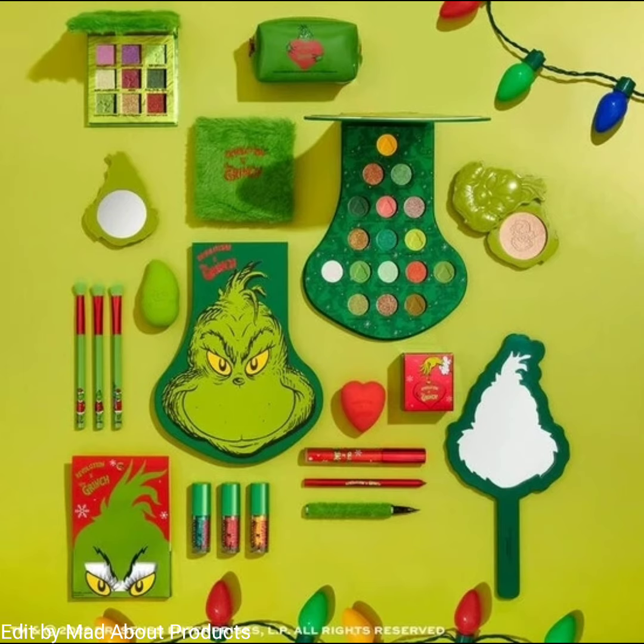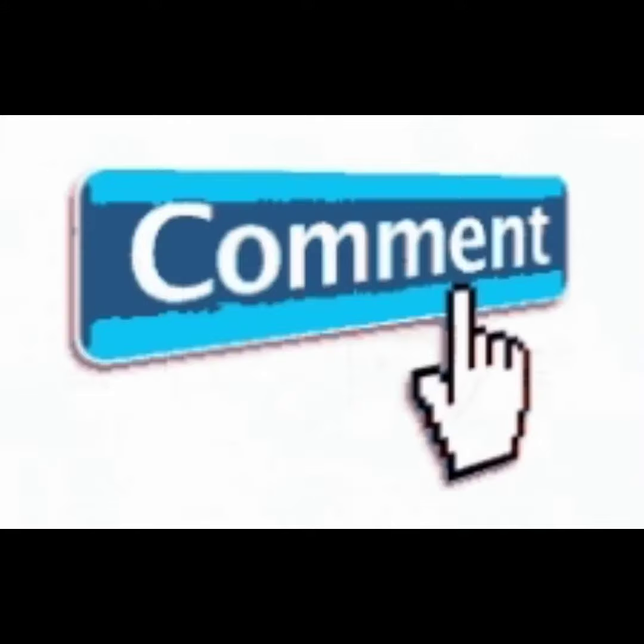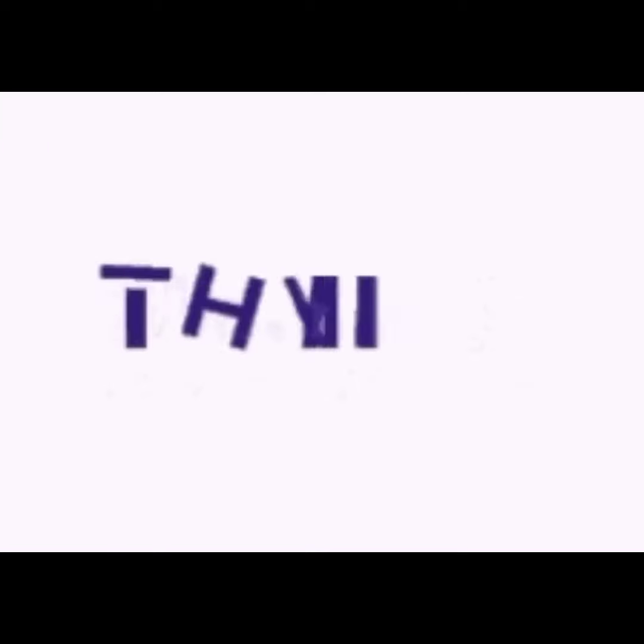That's all about the Makeup Revolution Grinch collection. If you liked this video, please give it a big thumbs up, subscribe to my channel, and hit the bell icon so you'll be notified of the latest makeup news. Till then, stay tuned, stay connected, stay healthy — bye!